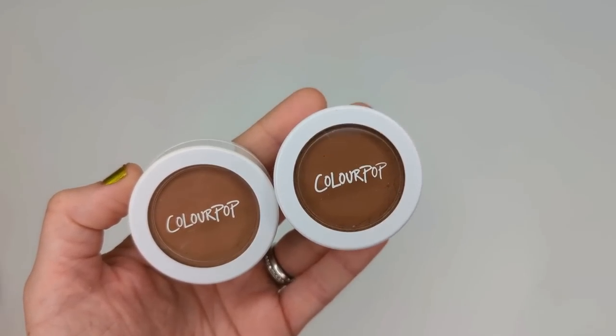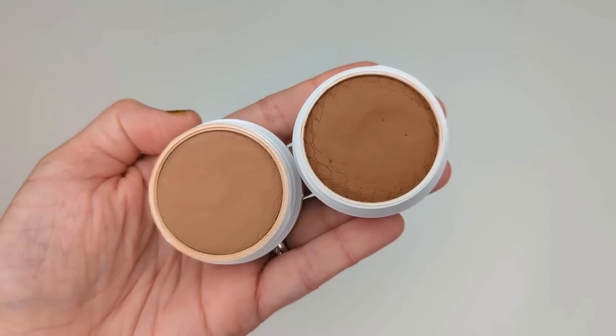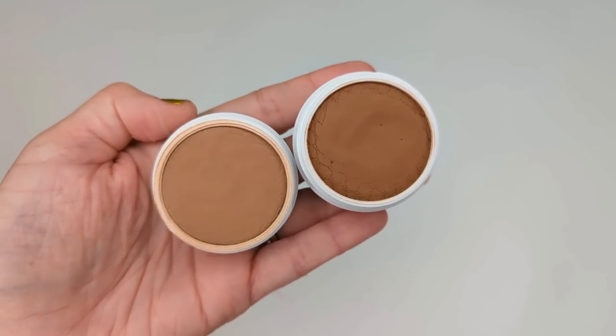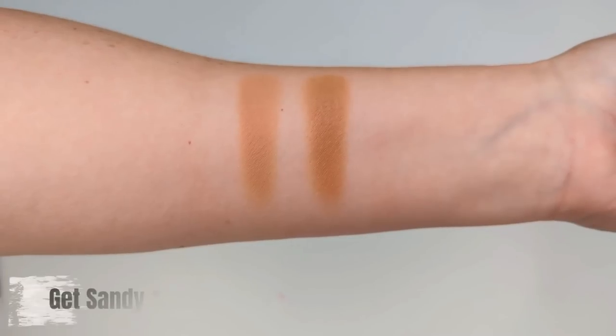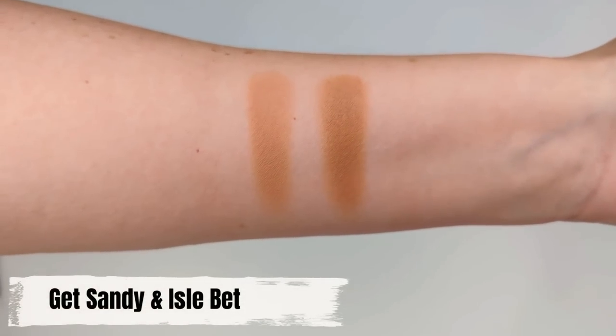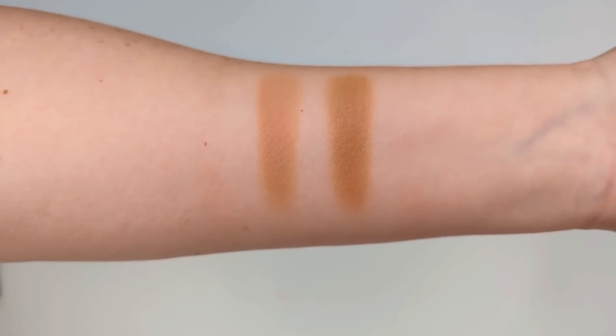As an extension of the Super Shock line, there's also the Super Shock highlighter. The only one I currently have is Flexitarian — honestly the perfect champagne highlight. I love the cream formula for my dry skin because it sinks in and doesn't look like powder sitting on top; it looks more natural. And the Super Shock bronzers that came out earlier this year are really phenomenal too. The texture dries to a powder finish, it's easy to work into your skin, and it won't lift your foundation underneath — you can really just treat it like a powder.